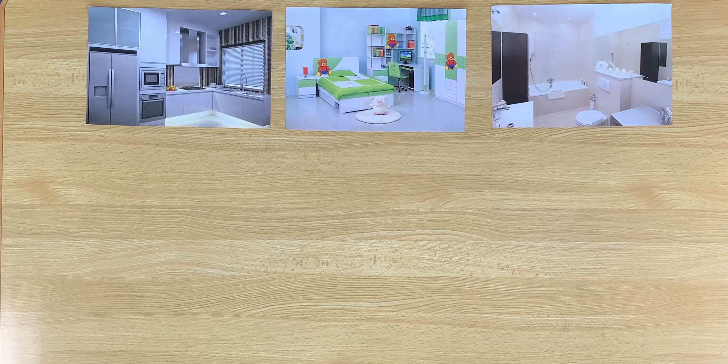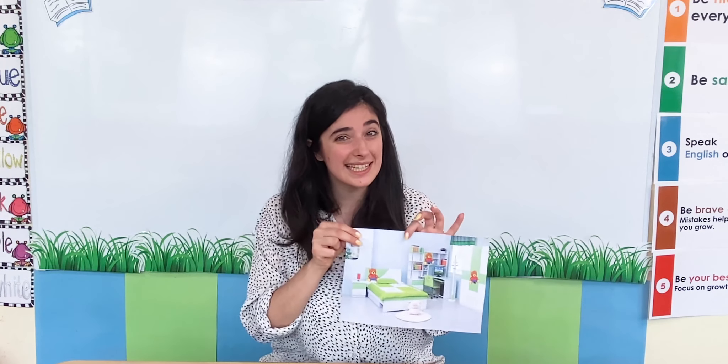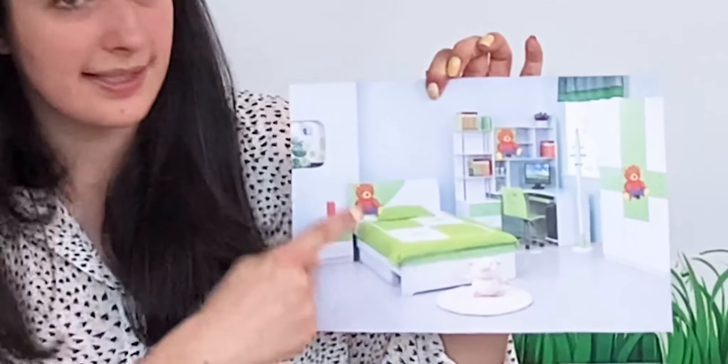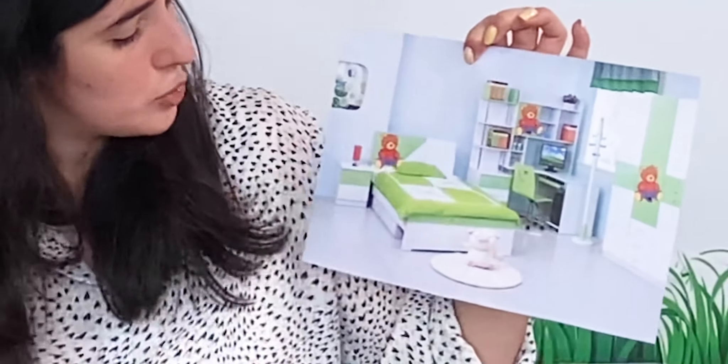I have a bedroom. Now where is my bedroom? Here it is. Here's my bedroom. I have a bedroom. What is it? It's a bedroom. Everyone has a different bedroom — they all look different. Here is my bedroom. I have a bed. I have some books and I have some toys too.